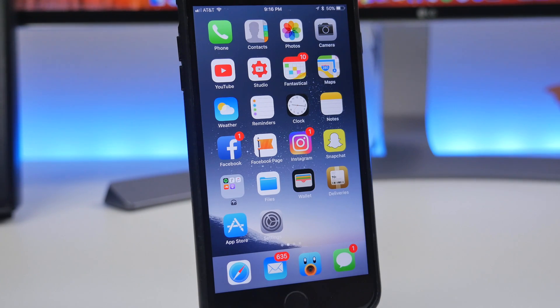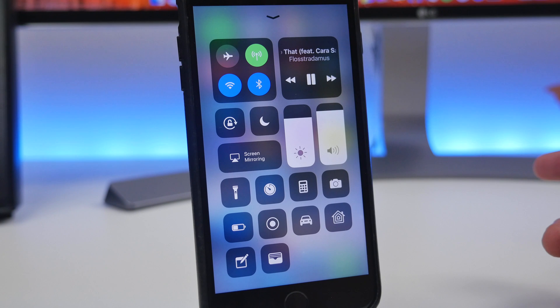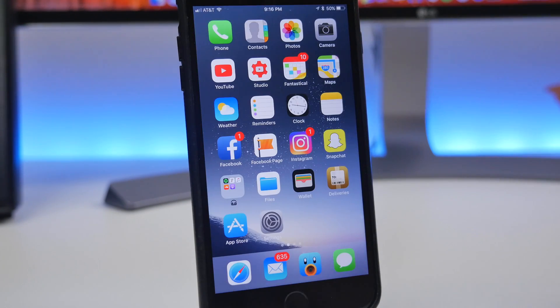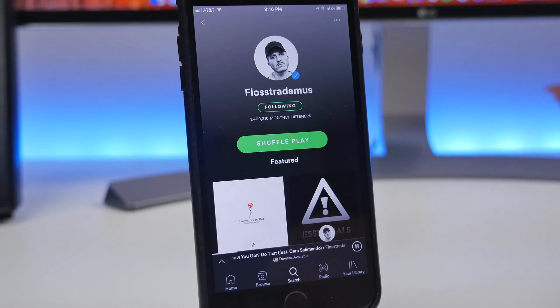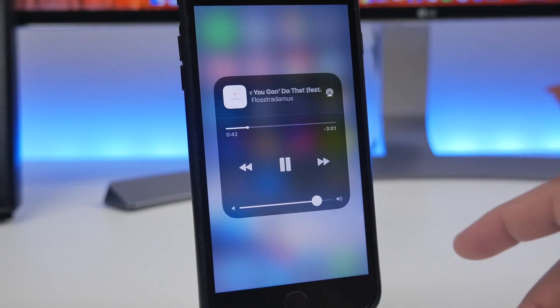When it comes to the control center, there have been some bug fixes. One of those is the music widget. Normally in previous iOS versions like iOS 10, you were able to simply click on the album artwork or the now playing sheet. Ever since iOS 11 beta 1, that didn't seem to work, but now in beta 3, when you tap on the music widget it will actually take you directly to the app that's currently playing.